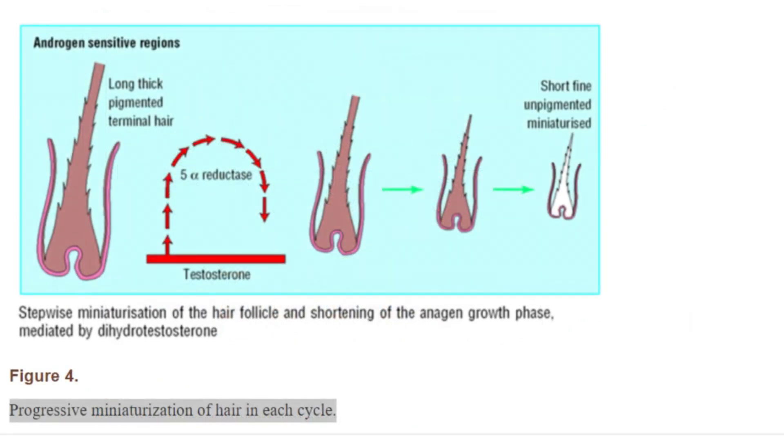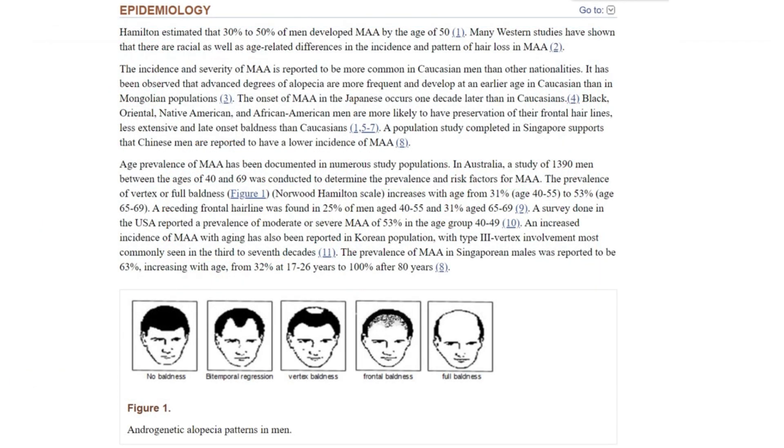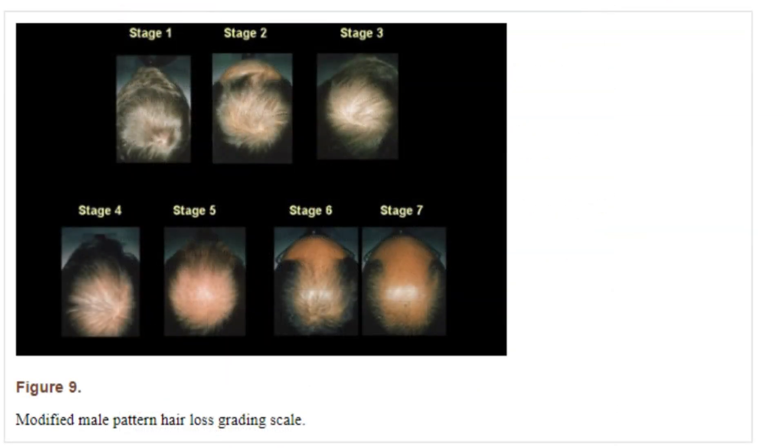As a result, new hair starts entering the telogen phase much earlier than expected, leading to follicular miniaturization and hair thinning, which eventually results in noticeable balding. Medications like finasteride and dutasteride can significantly reduce DHT, helping restore the hair cycle and gradually recover follicles. The hair remains in the anagen phase for longer, with thicker, more pigmented strands and reduced shedding.